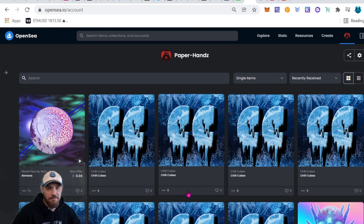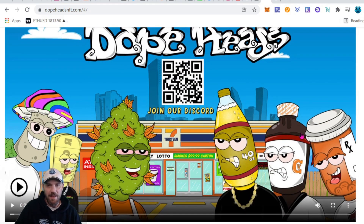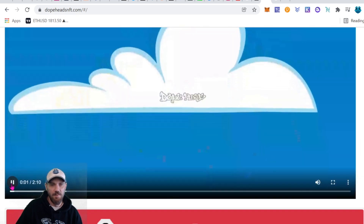Next on the list, we have a super dope project called Dope Heads. I like how they have a QR code to enter the Discord — makes it nice and easy. They have all the buttons up top and you can see right away this is going to be a cool project. They've got a 40-ounce, some pills and codeine, zany bars, and shrooms — these guys are definitely looking to party. They have a cool music video on top if you want to check it.